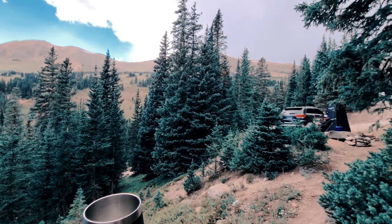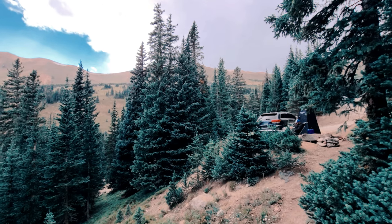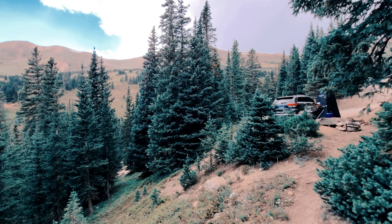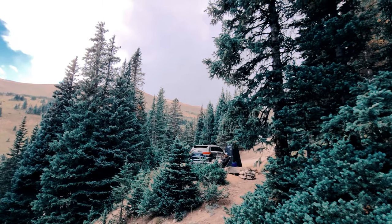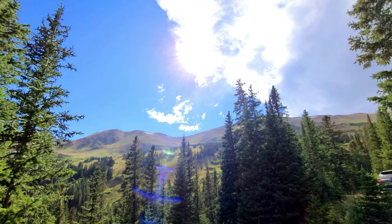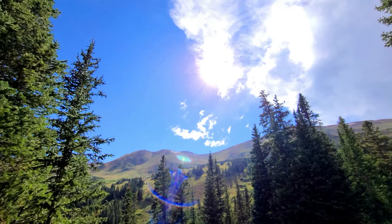Right behind us it's thundering really loud, but right here it's blue sky — another reason why we sleep in a Jeep. If there are pop-up storms, we have a solid, secure home to crawl into. Oh, do you hear that? It's echoing. One thing I have truly loved is thunderstorms in the mountains. It's so loud, it cracks and echoes throughout — it's exhilarating. It's still thundering but the sun is out. Look at those blue skies, and it just instantly warms you.